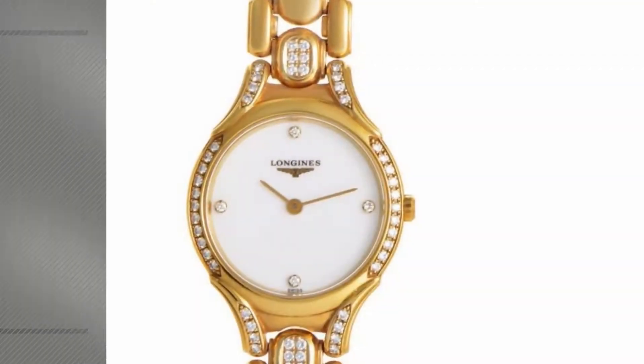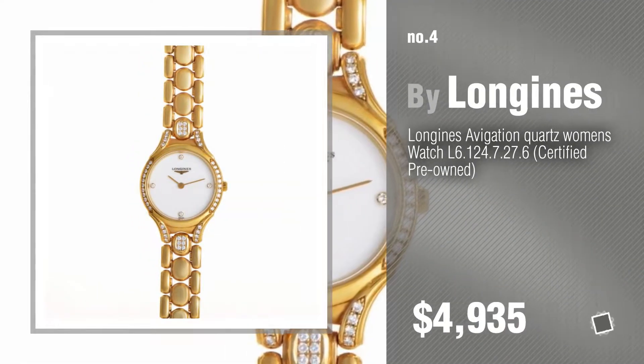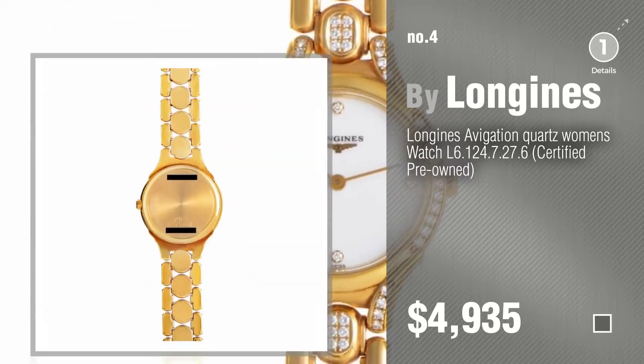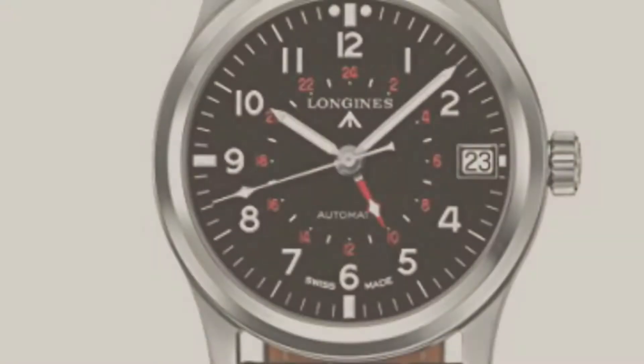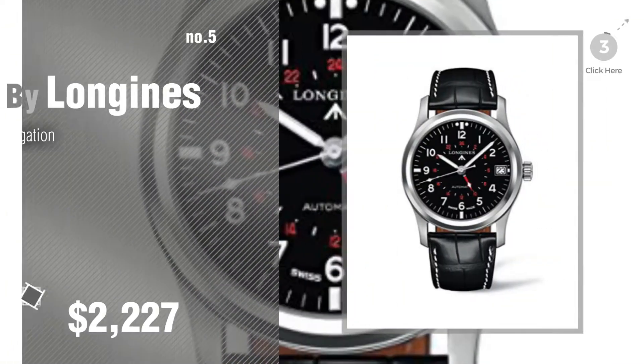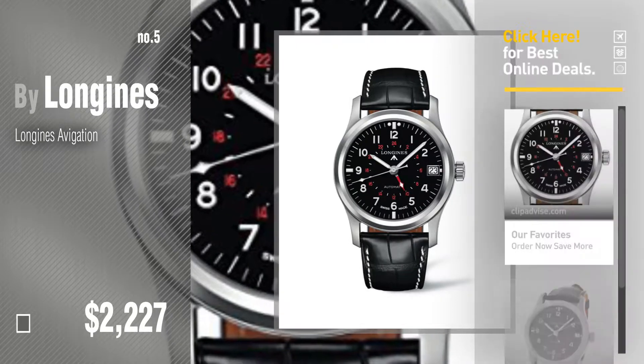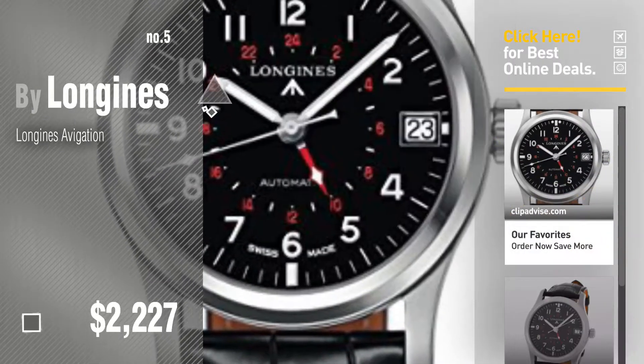Number 4, number 5, also buy Longines. Find these Longines Aviation at up to 70% off by clicking the info circle.